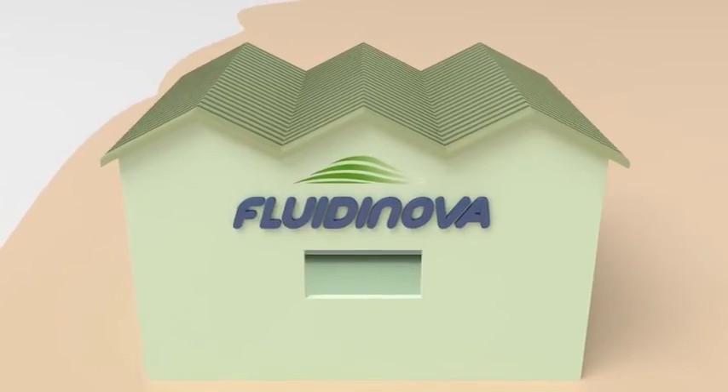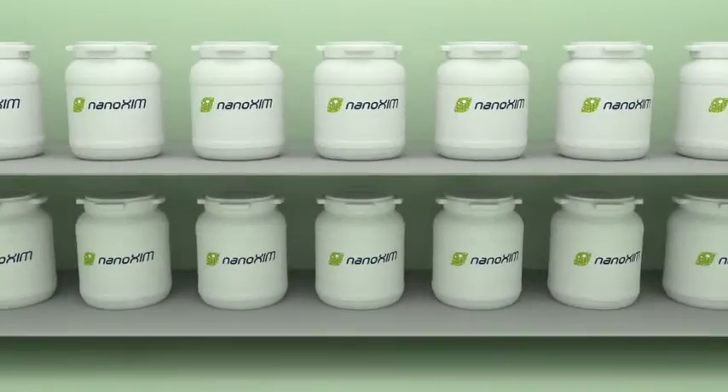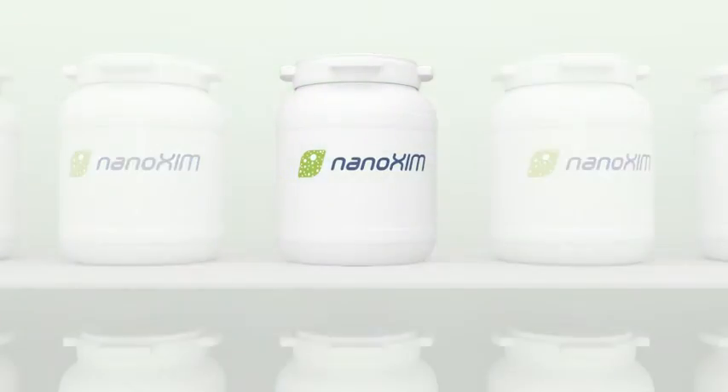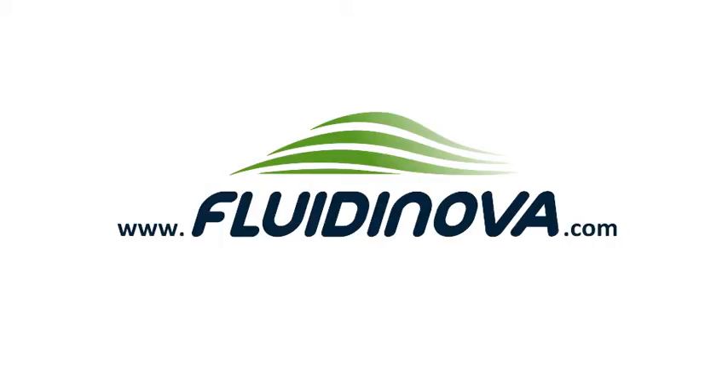FLUIDINOVA is a specialised manufacturer of nano-hydroxyapatite and tricalcium phosphate. These products are available as pastes and powders, marketed as NANOXIM. NANOXIM is supplied to medical devices manufacturers to produce different types of innovative bone graft substitutes. For more information, visit www.fluidinova.com.